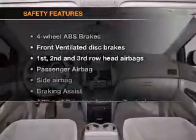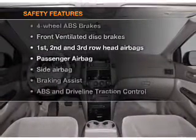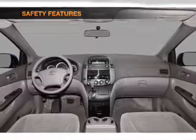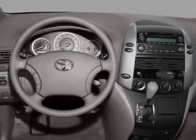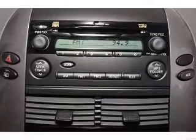If safety is a high priority, rest assured knowing that these top safety components are included: front ventilated disc brakes, passenger airbag, side airbag, curtain head airbags, and stability control.